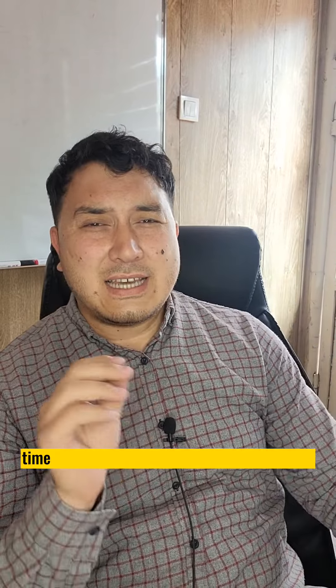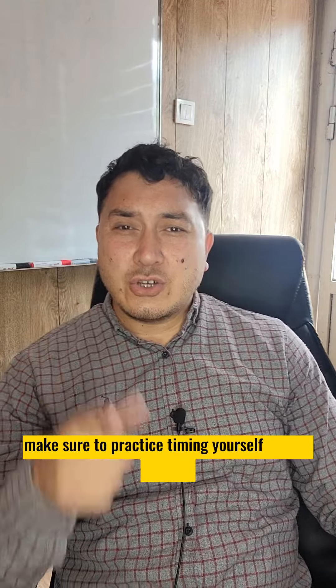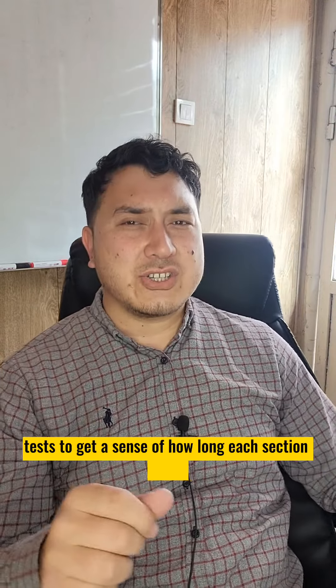Number two: not managing time effectively. Time management is crucial in the IELTS exam. Make sure to practice timing yourself during practice tests to get a sense of how long each section takes.